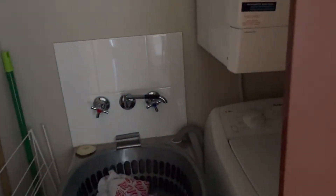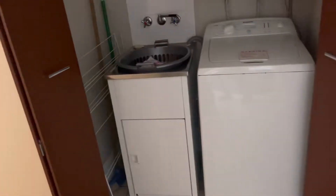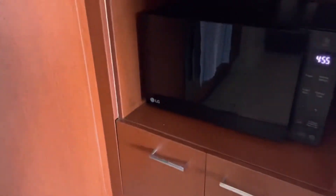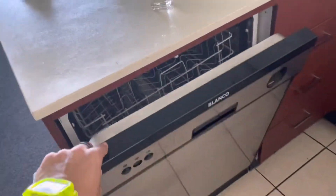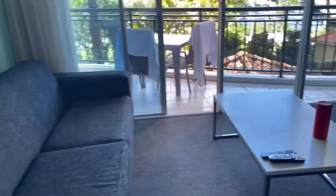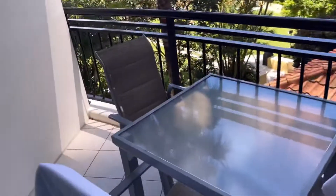Oh, look at that! Laundry. Storage. Kitchen. Microwave. Dishwasher. The Balcony.